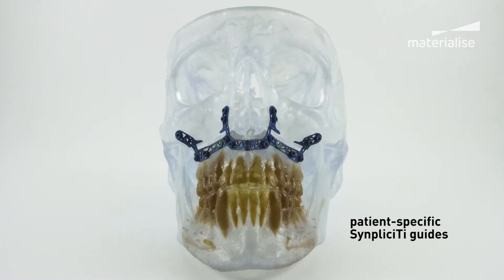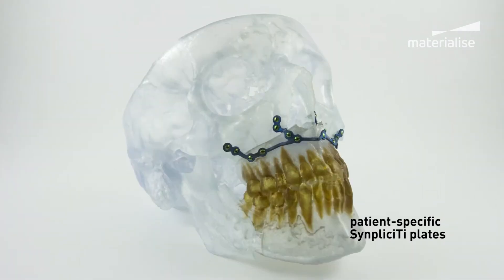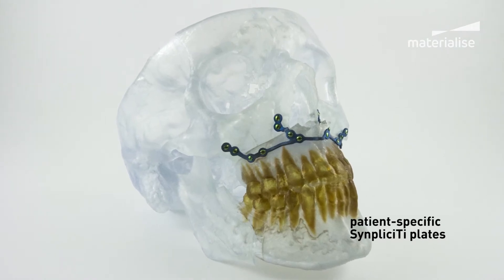We started using computer-assisted surgery in the department approximately five years ago, and we started using customized devices for reconstructive surgery — namely bone flap surgery for reconstruction of jaw bone defects. We developed together with OBL Materialise several solutions for reconstruction, including dental implant placement in bone flap surgery. After that, we started using patient-specific implants and devices for orthognathic surgery also, and this dates back to 2012.